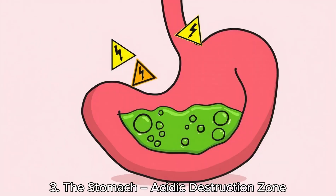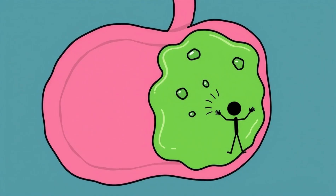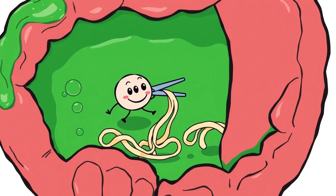The stomach — acidic destruction zone. Now things get intense. Your stomach is not a polite guest; it's more like a rage-filled washing machine filled with acid. It secretes hydrochloric acid strong enough to dissolve a razor blade. Good thing your stomach is coated in thick mucus, or it would digest itself. That chicken drumstick is now swimming in acid, and the proteins in the meat start to unravel as an enzyme called pepsin jumps in and begins slicing those long protein chains into smaller pieces.